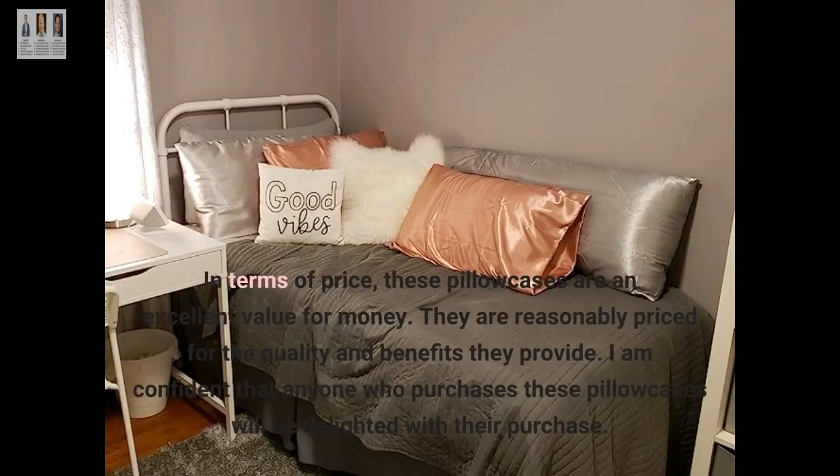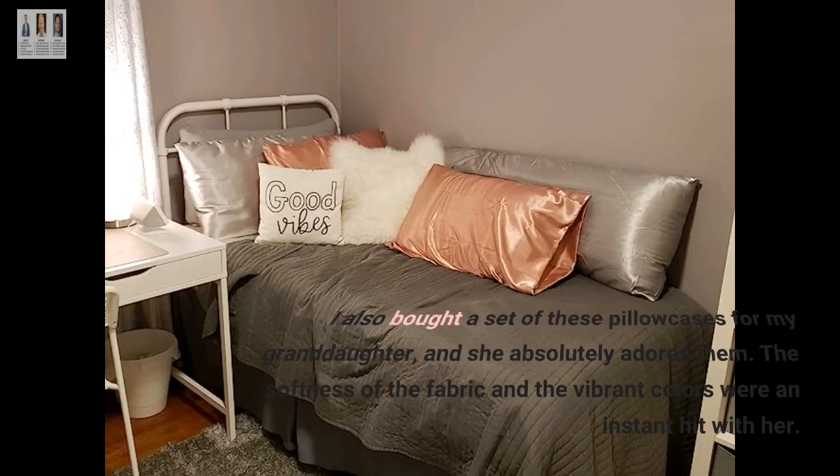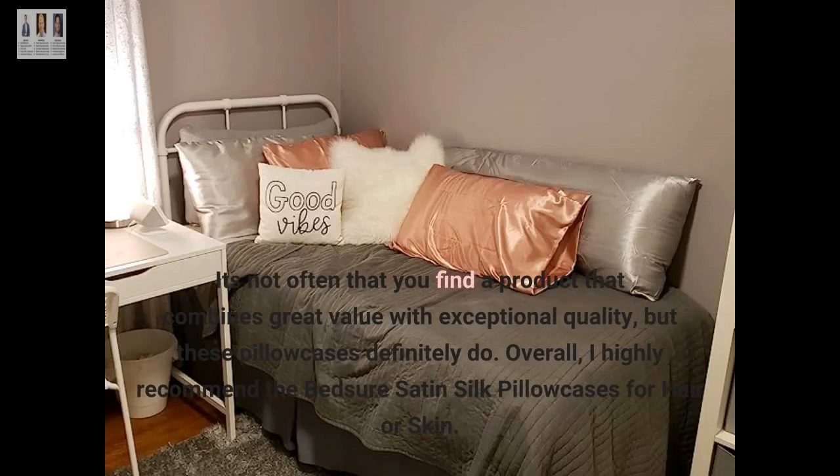In terms of price, these pillowcases are an excellent value for money. They are reasonably priced for the quality and benefits they provide. I also bought a set for my granddaughter, and she absolutely adores them. The softness of the fabric and the vibrant colors were an instant hit with her. It's not often that you find a product that combines great value with exceptional quality, but these pillowcases definitely do.